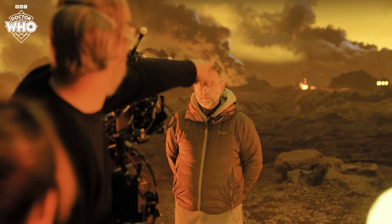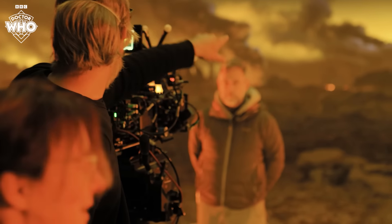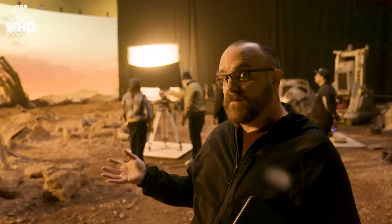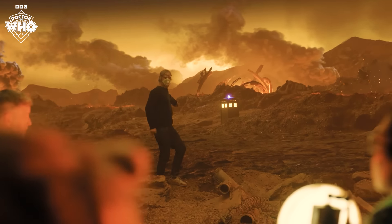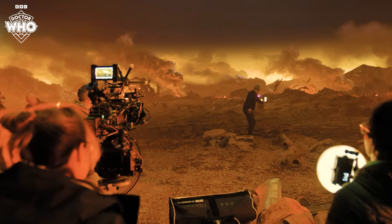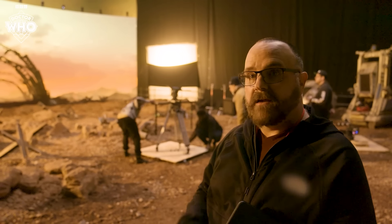How about we put the TARDIS a bit further over to the right? Just a little bit more. So we have the ability to change that on the fly, and it's live. It's not six months down the road in visual effects — it's right now, and everybody present who has a say in that can actually have opinions about it, get it changed on the day, and it's done.